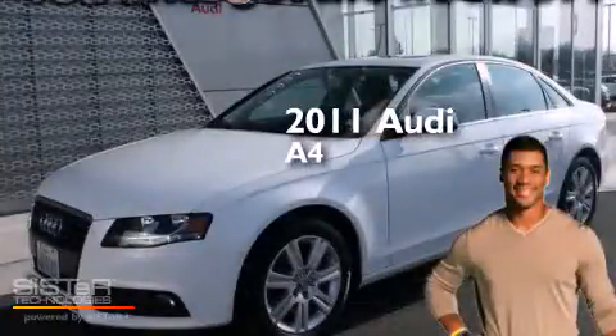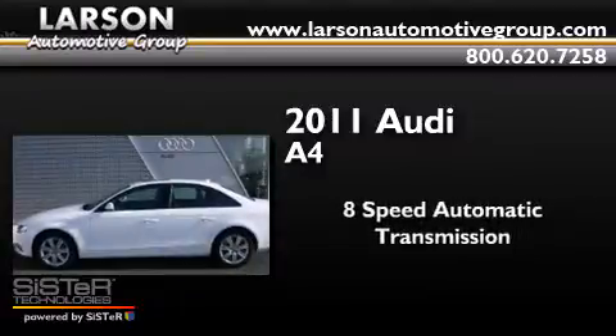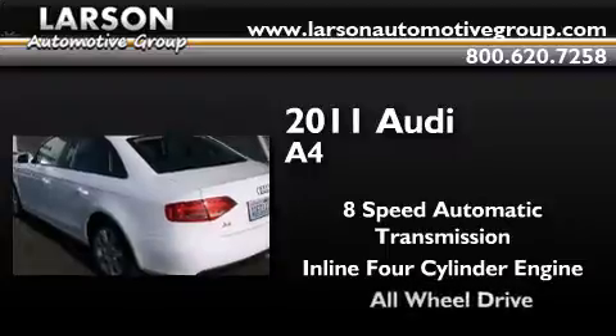This is a 2011 Audi A4. This car has an 8-speed automatic transmission, an inline four-cylinder engine, and all-wheel drive.